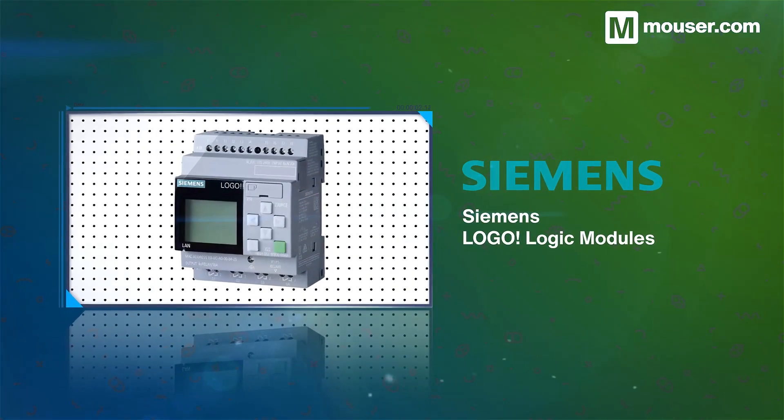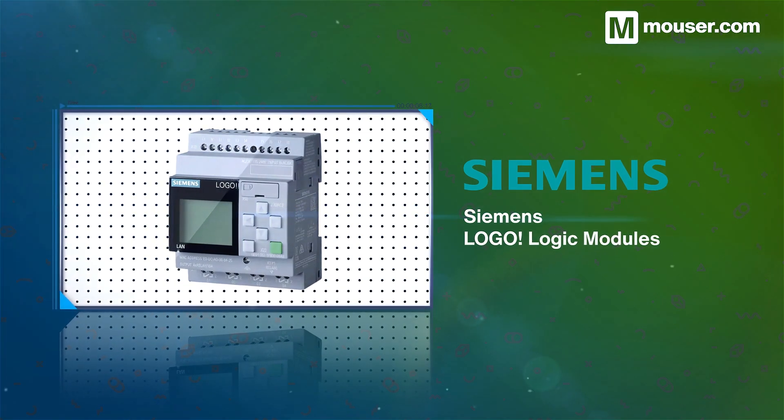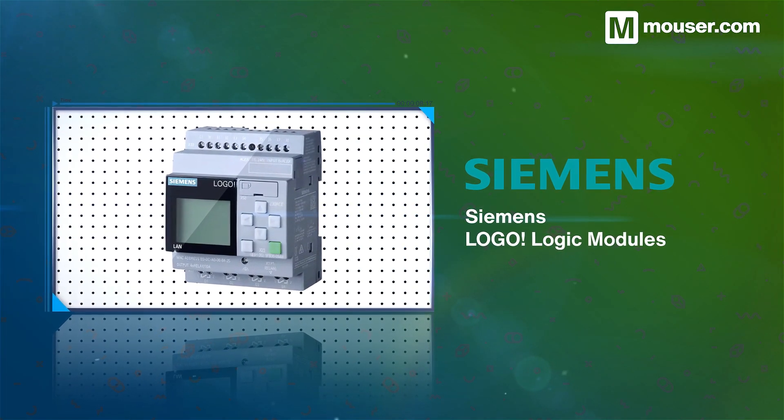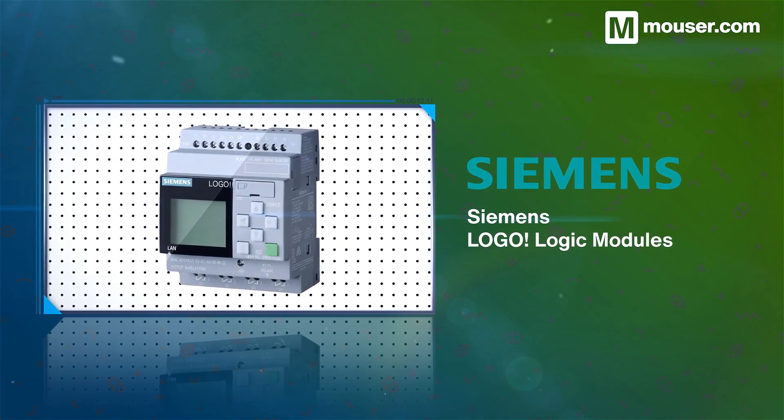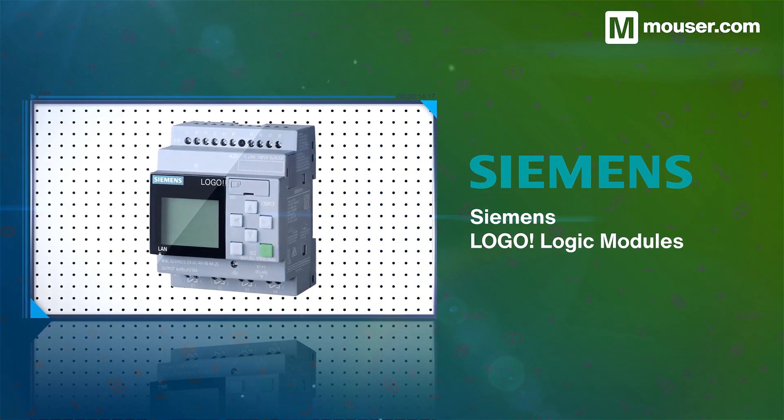Siemens Logo Logic modules add simple automation and feedback with a variety of analog and digital inputs and outputs. They are available in multiple form factors with and without screens, and integrate a web server for monitoring and control.